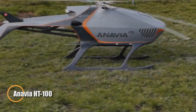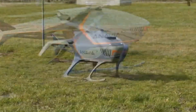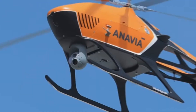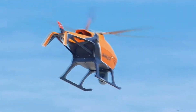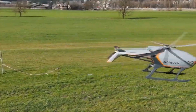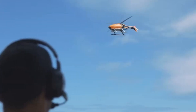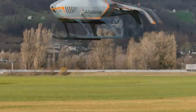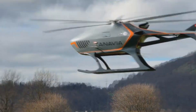The Anavia HT-100 is a state-of-the-art unmanned helicopter designed for high-demand operations with unmatched versatility. Powered by a Swiss-engineered 15-kilowatt turbine engine, it delivers an impressive flight endurance of 6 hours, covering up to 600 km and carrying payloads of up to 23 kg. Its innovative modular avionics system allows for quick adaptation, making it ideal for a wide range of missions from surveillance and cargo transport to search and rescue operations.